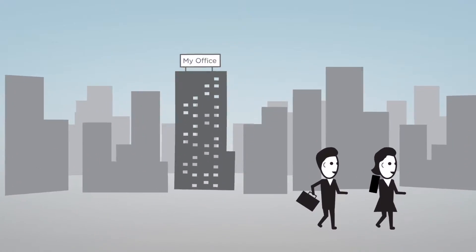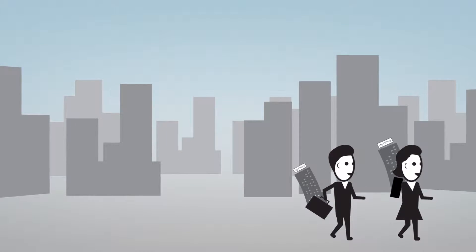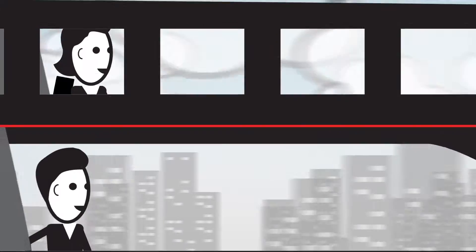It should mean that everything you have access to at work — your desktop, your applications, your data, your ability to collaborate — is with you wherever you go.